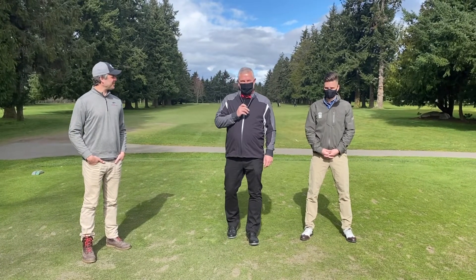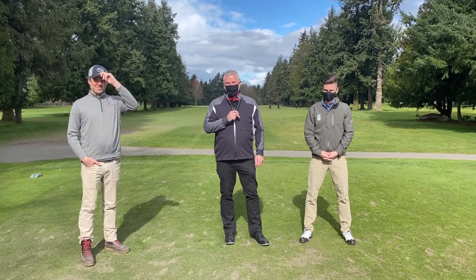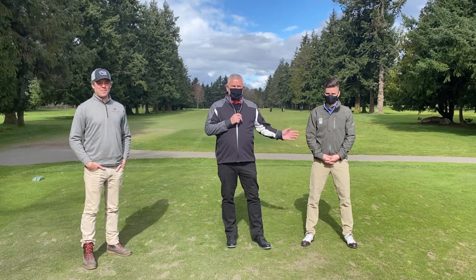Hi everyone, I'm Brian Yule, the Master Superintendent of Uplands Golf Club. I'm here today with our head golf professional, Ian Stone.